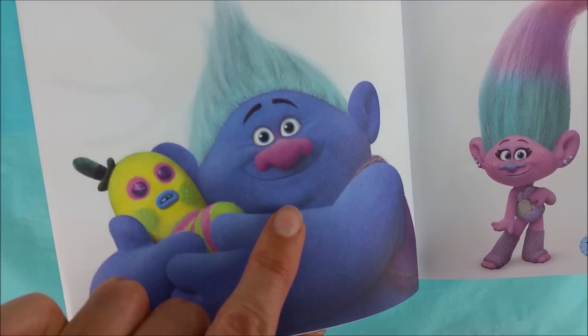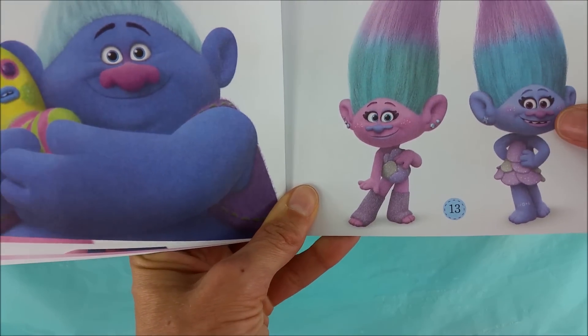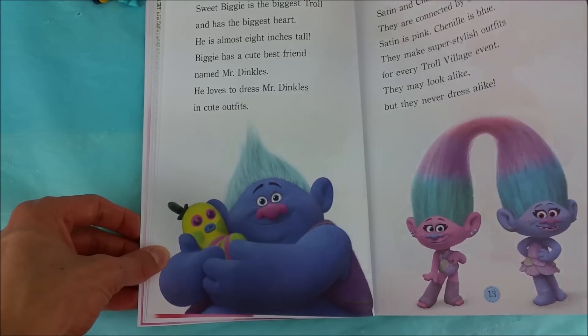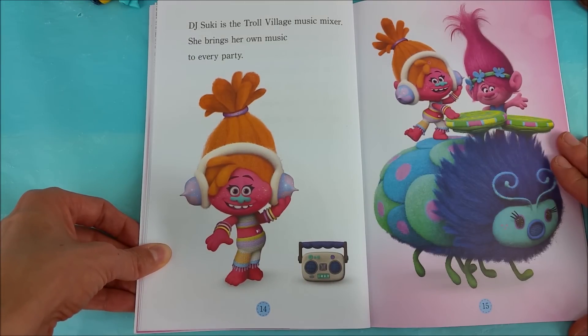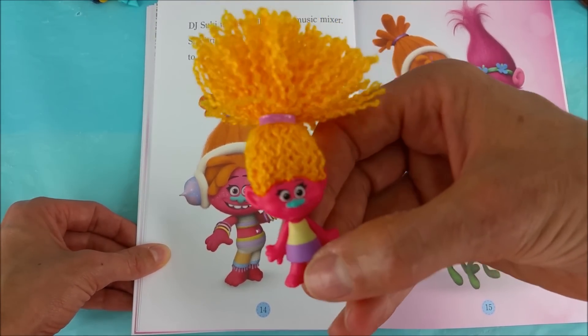Oh sweet Biggie and Mr. Dinkles. Chanel and Satin — ooh la la. DJ Suki is the Troll Village Music Mixer. She brings her own music to every party. Check out DJ Suki!